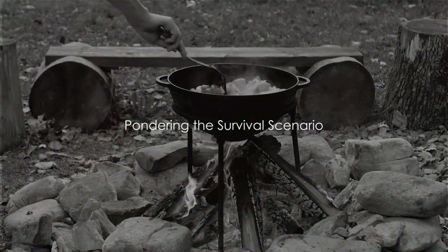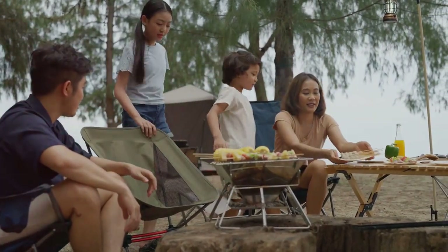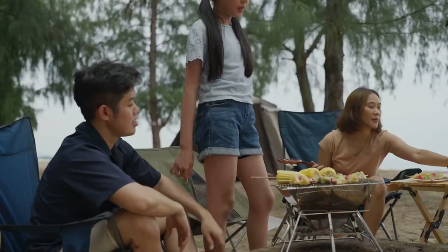Ever wondered how you'd whip up a delicious meal if you found yourself in a survival scenario? It's a fascinating topic — survival cooking. It's not just about filling your stomach or meeting your nutritional needs, though of course those are critical, but there's so much more to it.